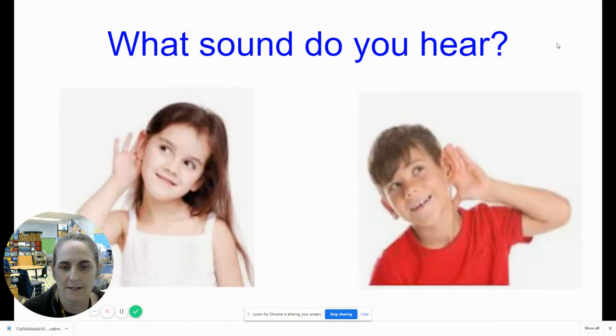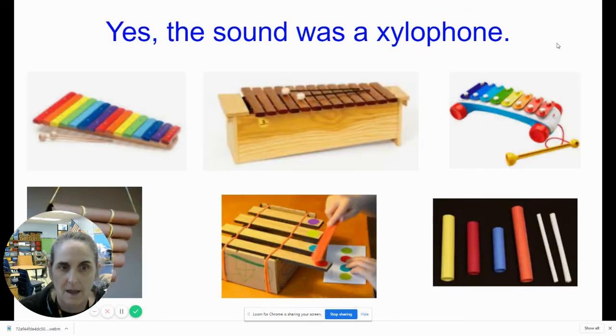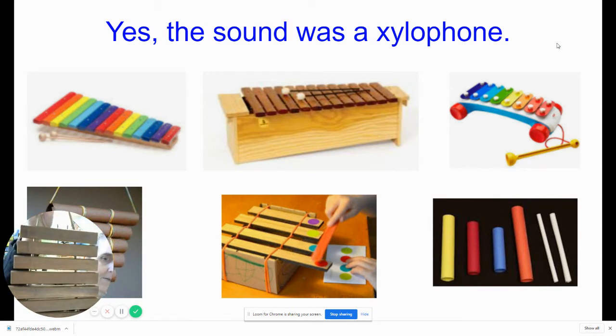All right, let's go on to our next one. What sound do you hear? What are you predicting? I predict the sound is a... Wow, that was a tricky one. The sound was a xylophone. How many of you got that right?